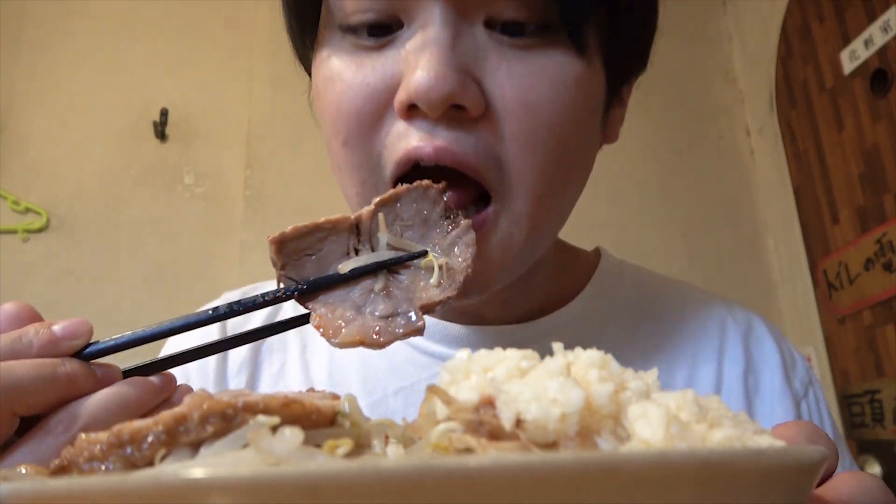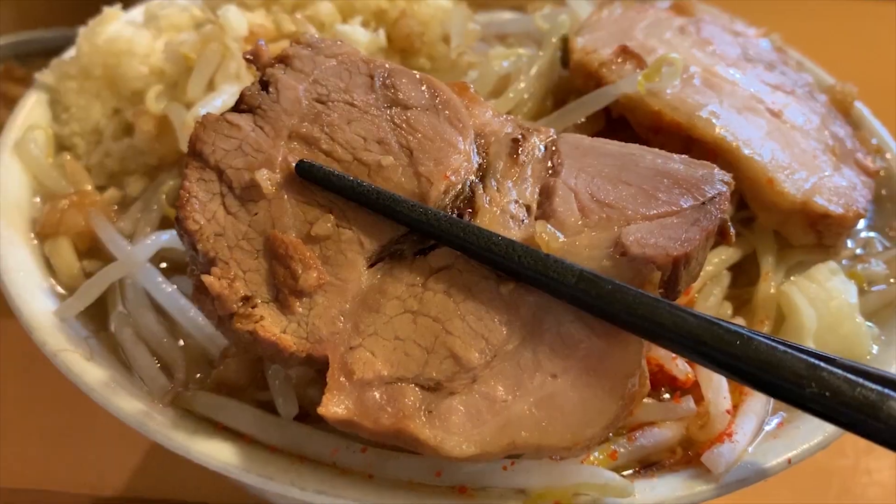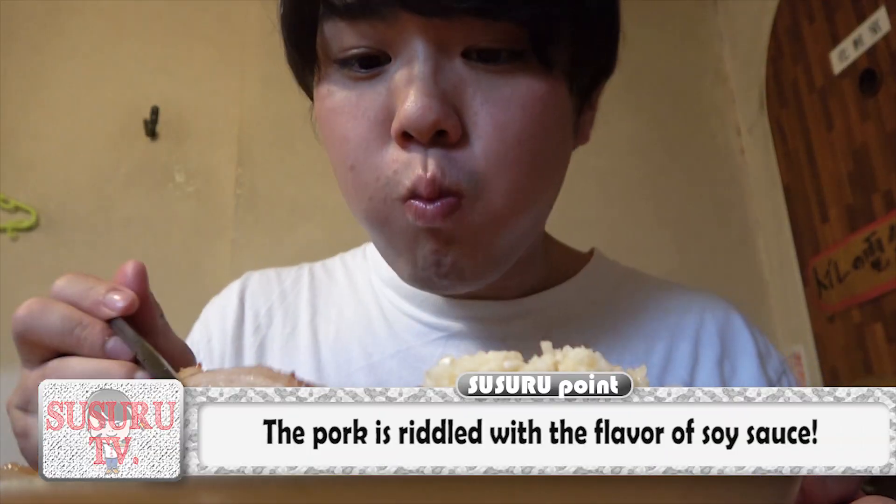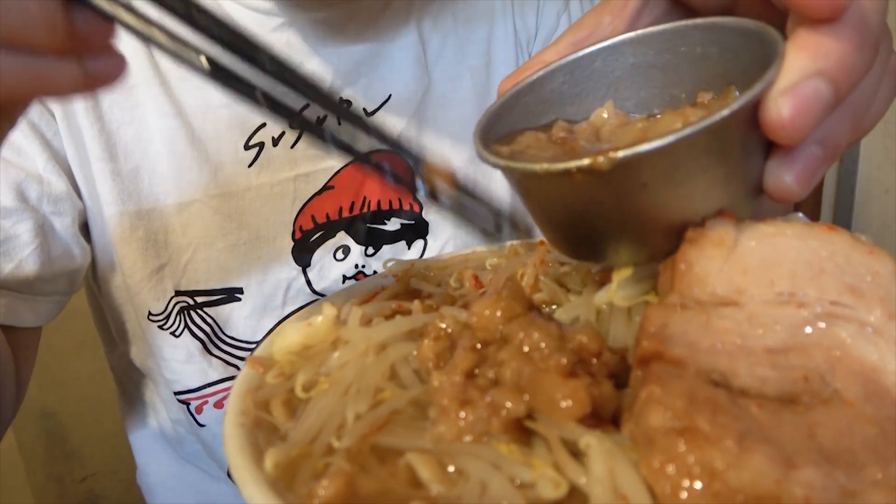Moving on, Susuru goes in to gobble up the Chashu! Just as Susuru predicted, it has the rich soy sauce flavor soaked to the core! And yet, it still has a nice meaty vibe to it, and it goes so well with the vegetables!